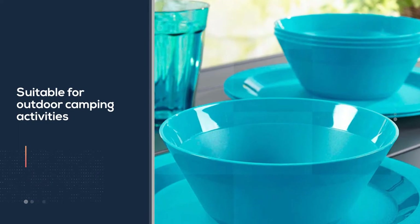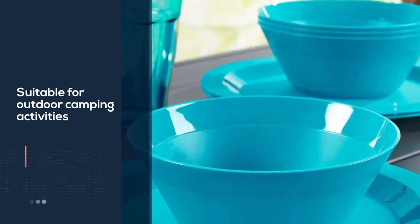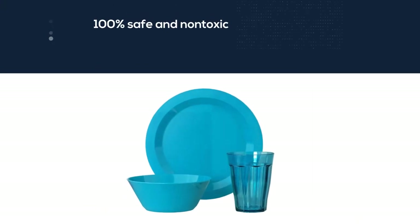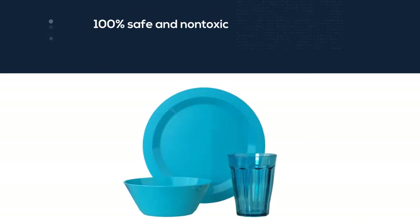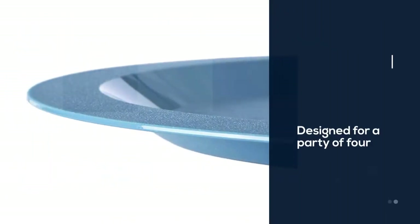All materials used to make this plate are 100% safe and non-toxic. It's also made here in the USA, so you have extra assurance that quality is top-notch. The set is designed for a party of four, making it a great pick for families going out camping.